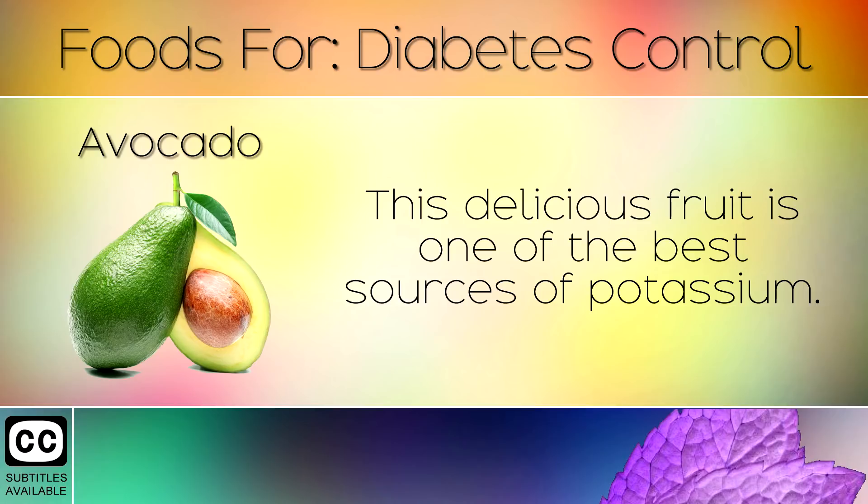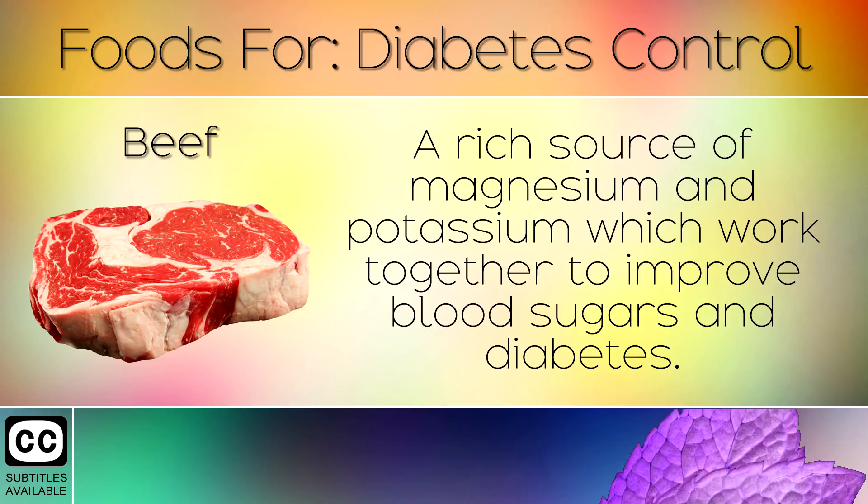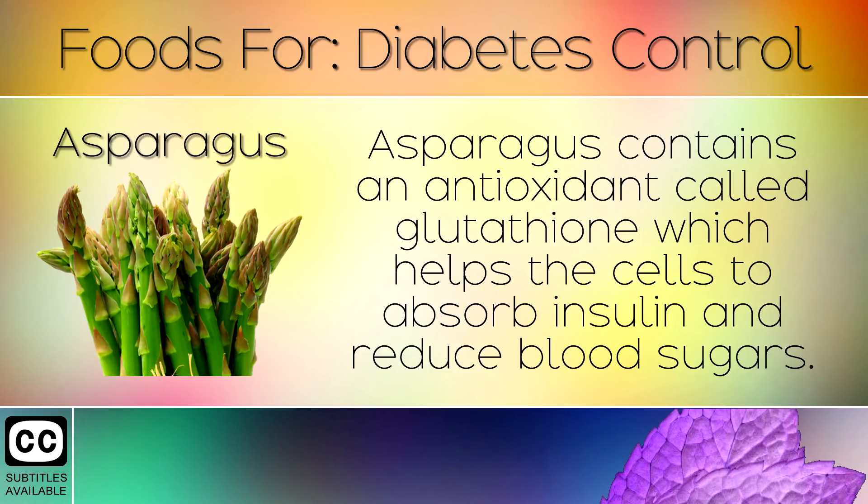3. Avocado. This delicious fruit is one of the best sources of potassium. Potassium is the most important electrolyte to lower blood sugar and promote overall health. 4. Grass Fed Beef. A rich source of magnesium and potassium which work together to improve blood sugars and diabetes. 5. Asparagus. Asparagus contains an antioxidant called glutathione which helps the cells to absorb insulin and reduce blood sugars.